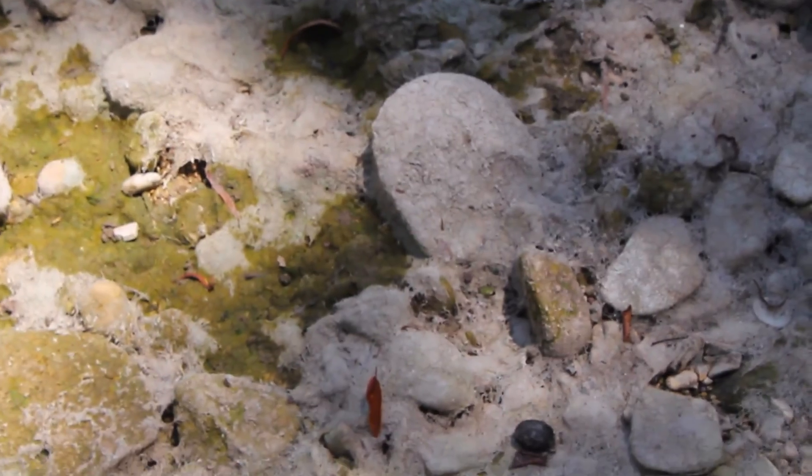And look at all this moss right here too. Yeah, it's just because it's stagnant. It's much prettier back here in the spring. Right now it's just trashy and overgrown.